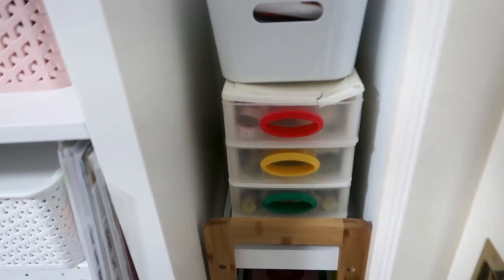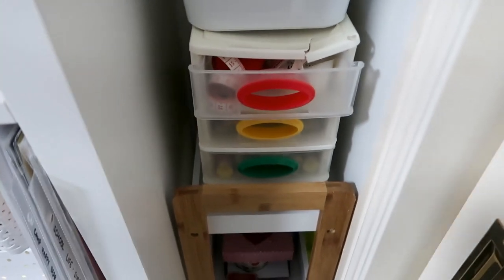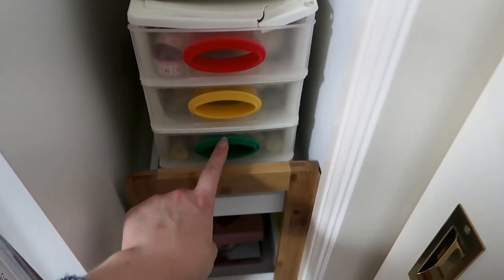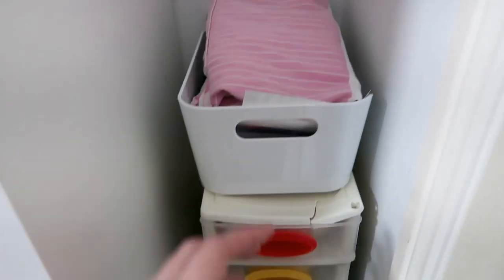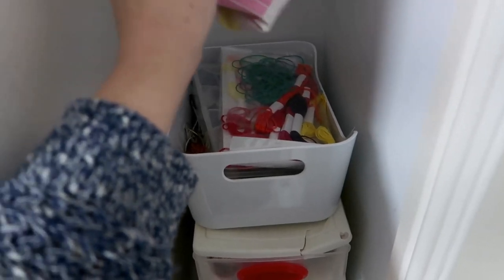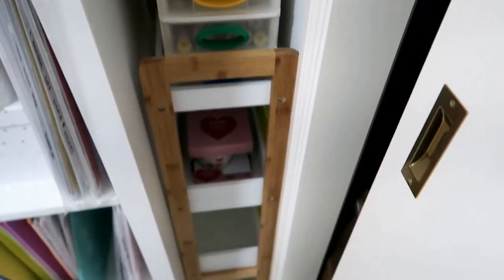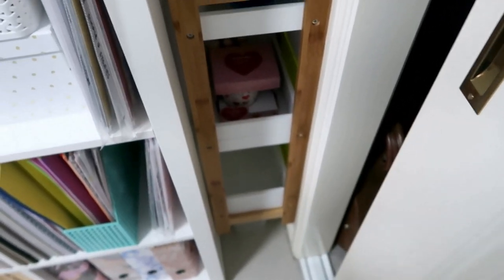On here I have my sewing supplies. This really needs replacing — it's really broken — but I love the little drawers. It's got all my bits and pieces: tape measure, buttons, thread, and then the bottom drawer has more thread and like my extra feet, things like that. Then on here I have my apron and all my embroidery threads — that thing is full of embroidery threads. It's doing the job, a bit of extra storage. I'm happy with it at the moment and I'll probably just leave it like that.